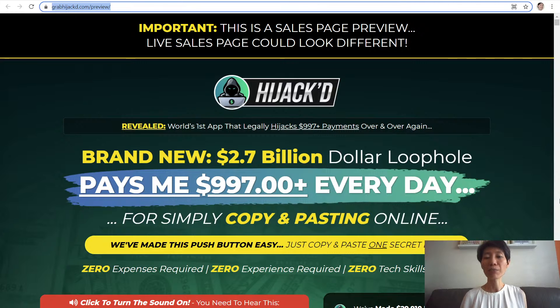This brand new $2.7 billion book haul will pay you $997 plus every day for simply copying and pasting online with an easy push button and one secret link. You do not need any expenses, any experience, nor technical skills. So what is this about? Let's take a closer look.